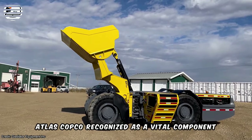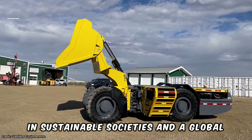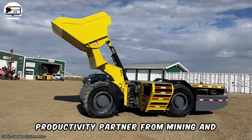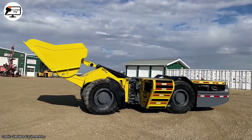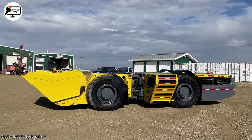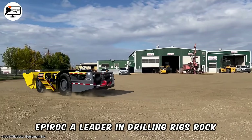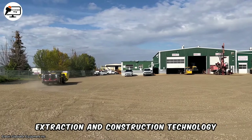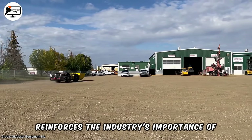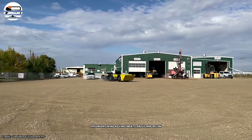Atlas Copco, recognized as a vital component in sustainable societies and a global productivity partner for mining and infrastructure industries, emphasizes reliability with its time-tested engine and cutting-edge traction control system. Epiroc, a leader in drilling rigs, rock extraction, and construction technology, reinforces the industry's importance of groundbreaking advancements above and below ground.